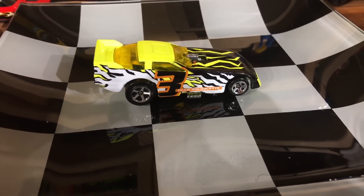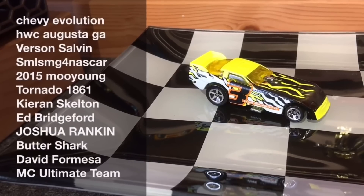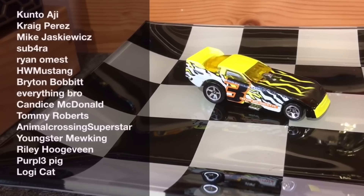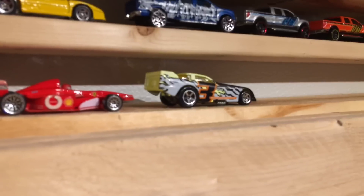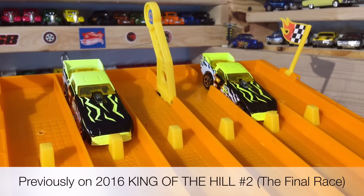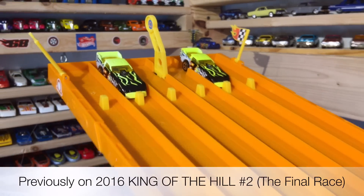Here's a quick look at the champion drivers. Here's a scene from our last race where he knocked off our former champ, also the funny car. We switched up the lanes - we have the clone in lane 2 and the King in lane 5. The clone wins one more race, he's going to be our new King of the Hill. Let's see who takes it.